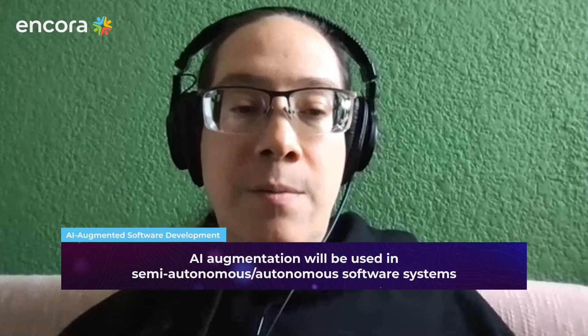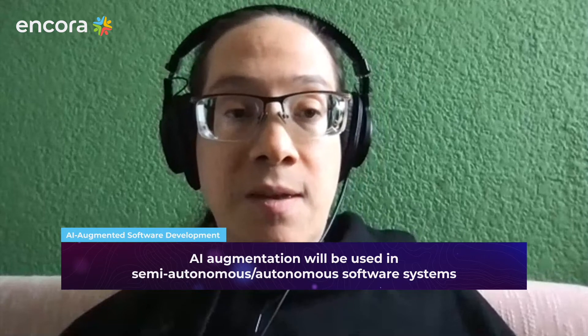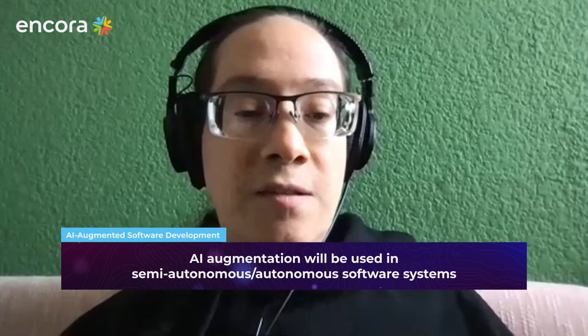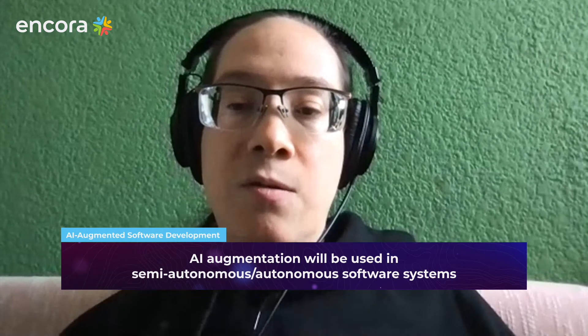What we're going to be using AI automated software for, at least for software development in the short term, is probably DevOps. We are going to call these semi-autonomous or autonomous software systems — systems that self-monitor and actually fix their own issues without human intervention.